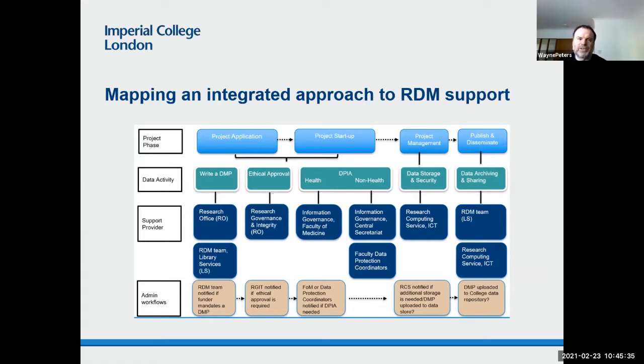The next part was to try and identify the different teams or stakeholders at the college who help provide support for those activities. The vertical columns show where you've got more than one support service providing support for an activity, and the horizontal block shows where there are potential pathways between different services across the research lifecycle. The research office are the owners of the research data management policy, so they're responsible for monitoring and compliance of things like data management plans.